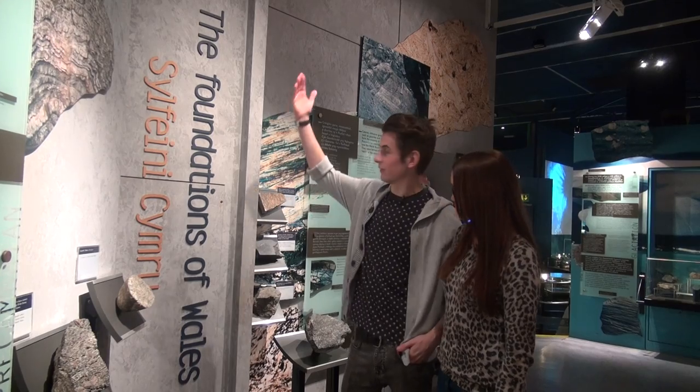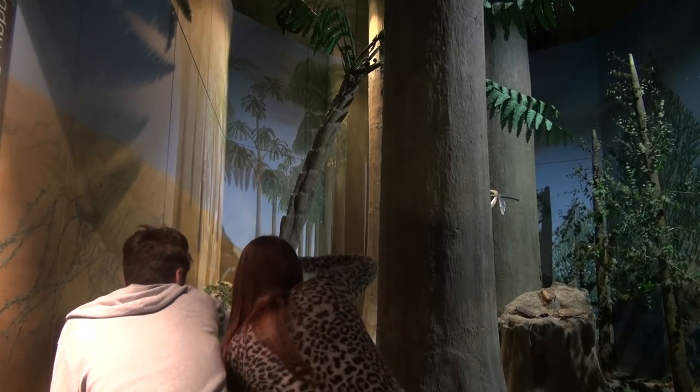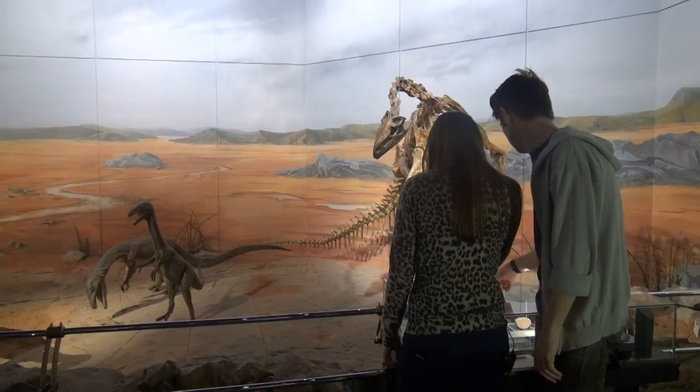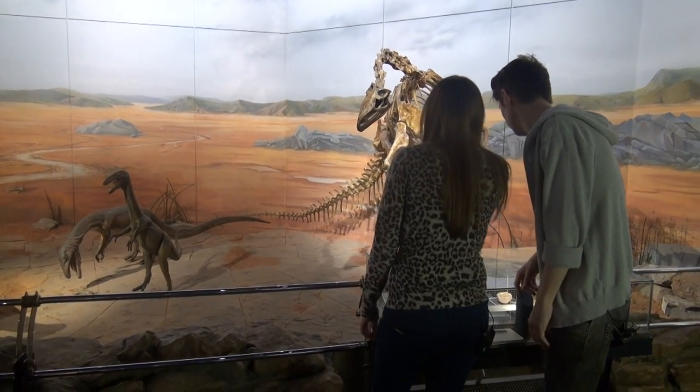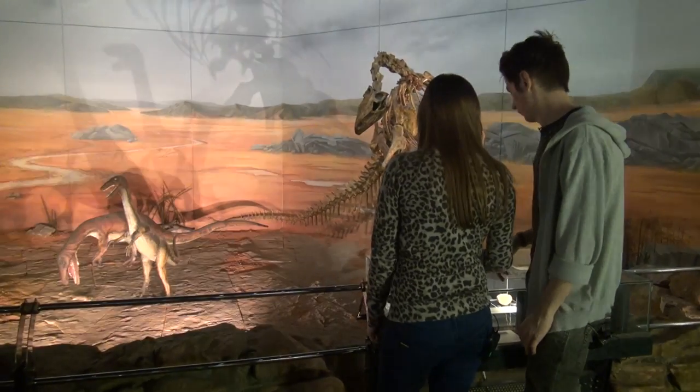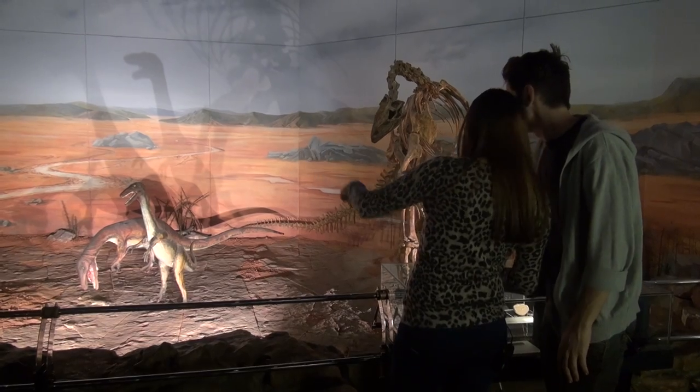As we all know, these important rocks form the foundation of Wales. Between 700 million and 570 million years ago, the oldest rocks preserved in Wales were formed along the margin of the ancient continent of Gondwana Land. There was a rich and varied animal life in the tropical swamps and forests — spiders, cockroaches and dragonflies grew to giant sizes. 220 million years ago, towards the end of the Triassic period, Wales was an area of highlands surrounded by low, semi-desert plains. The climate was hot and dry, but with occasional torrential rainstorms.